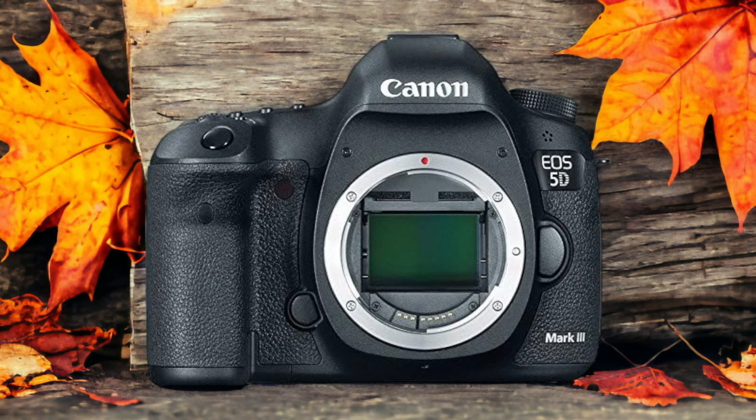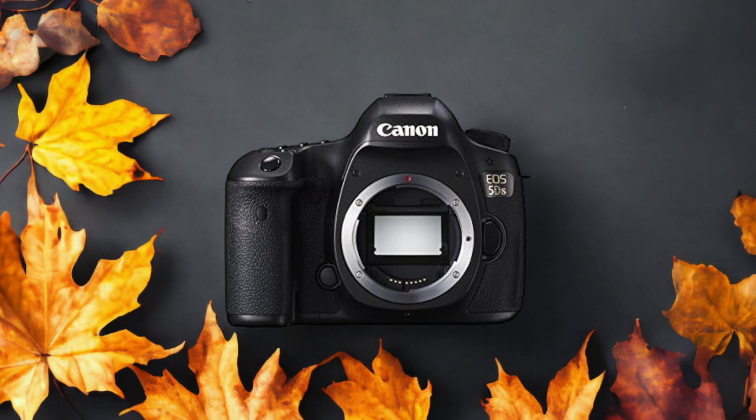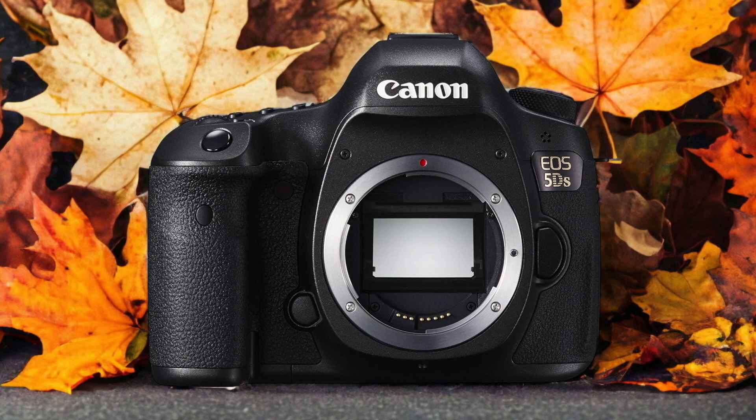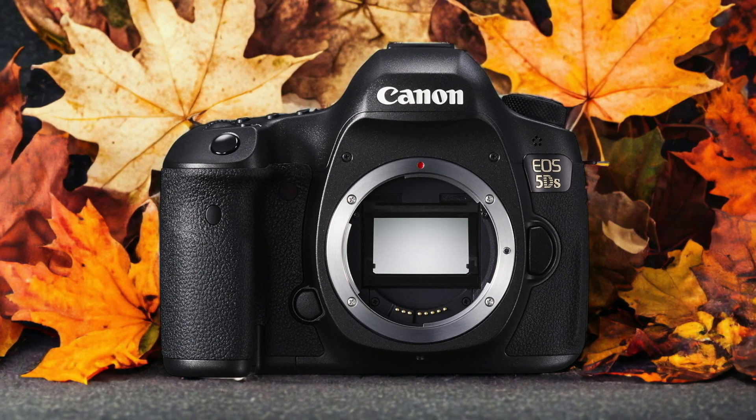The Canon 5DS and the Canon 5D Mark III are two digital cameras that were officially introduced respectively on the 6th of February 2015 and the 22nd of May 2012. Let's take a look at how their specs compare to each other.